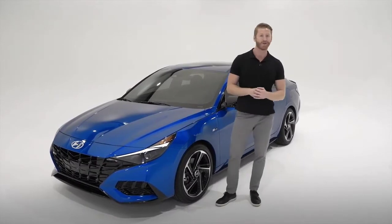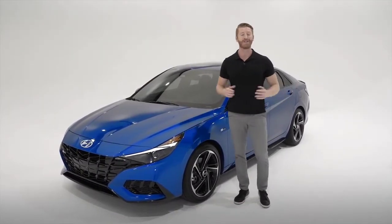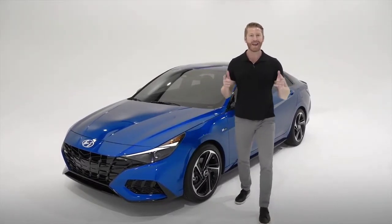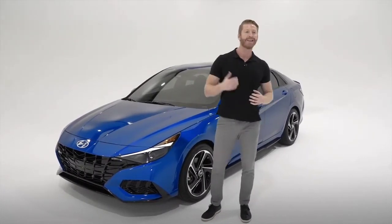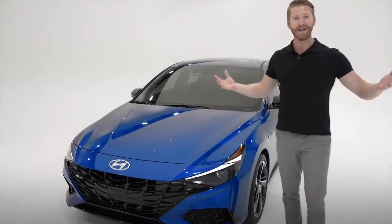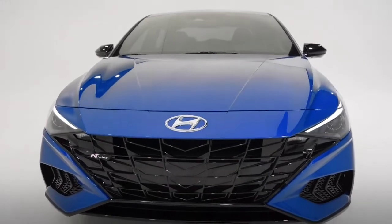This vehicle takes all the things that are amazing about our completely redesigned 2021 Elantra — the angular new look, intuitive technology, and advanced Smart Sense safety features — but it's also an N-Line model, which means it's kicking it up a notch with track-inspired N-Line design features and performance enhancements throughout. So let's take a look.